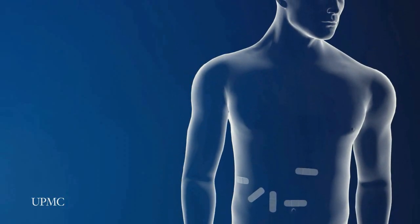After minimally invasive liver surgery at UPMC, most patients benefit from less trauma and pain, minimal scarring, a shorter hospital stay, and faster recovery.